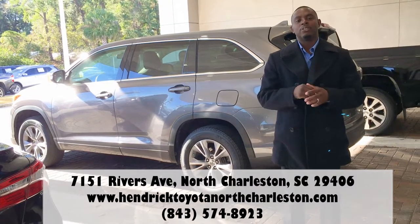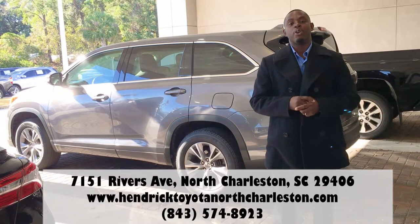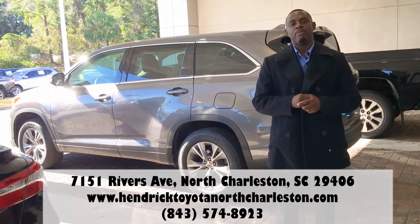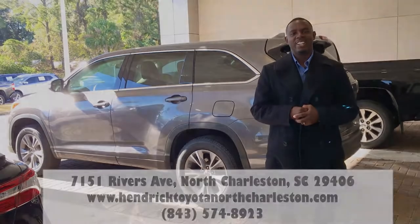Again, my name is Kevin Outlaw, sales consultant here at Hendry Toyota. You can check out our website, HendryToyotaNorthCharleston.com, shop our inventory of all of our certified pre-owned vehicles, or you can give me a call directly. I'll be glad to help you out. Have a great day.